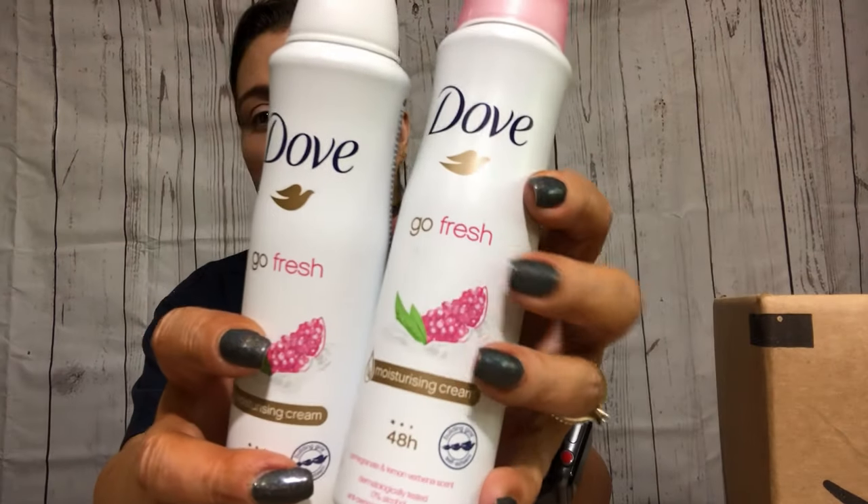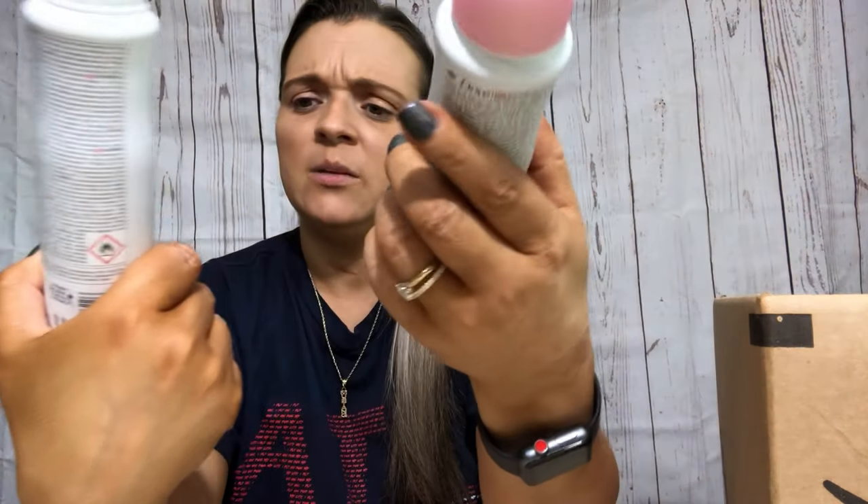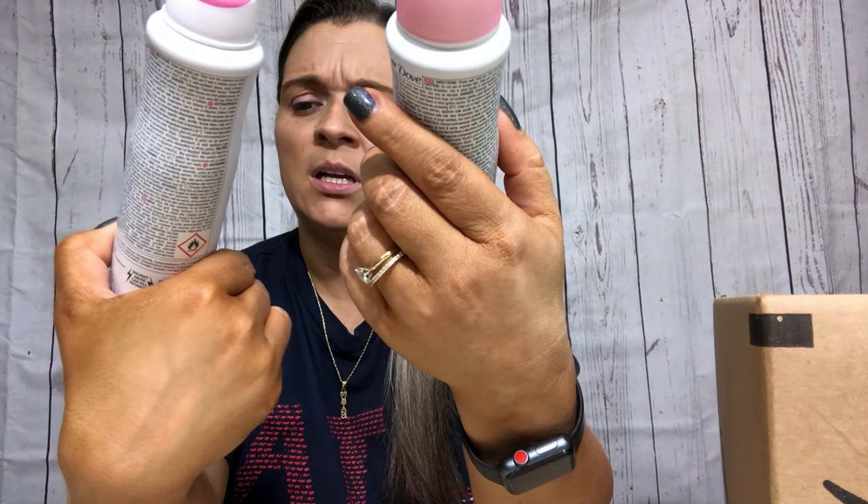Next I have two of these dog deodorants - this is pomegranate and lemon. I like them. You guys know I just purchased them in a big lot on Amazon.